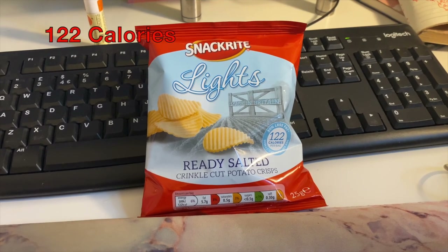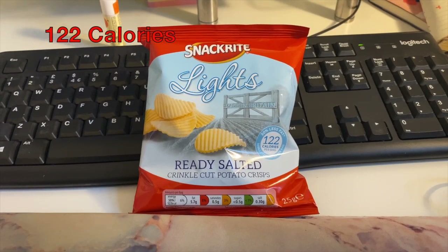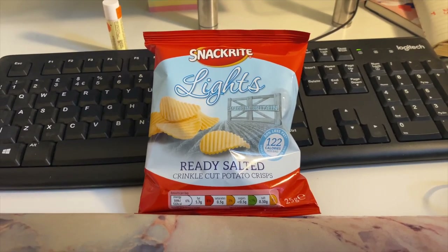Then around three o'clock I started to get a bit snackish so I just had one of these bags of ready salted crisps.